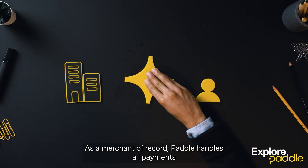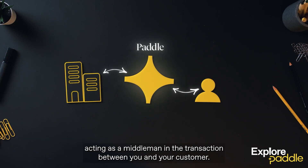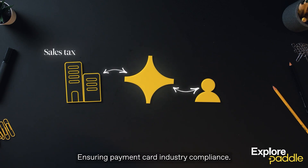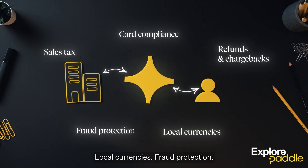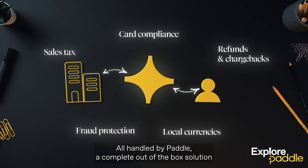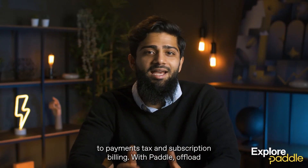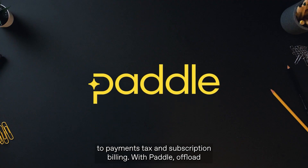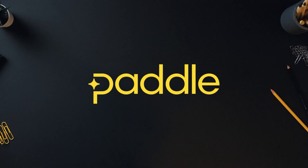As a merchant of record, Paddle handles all payments and takes on the liability related to each transaction, acting as a middleman in the transaction between you and your customer. Sales tax, ensuring payment card industry compliance, honoring refunds and chargebacks, local currencies, fraud protection — all handled by Paddle. The complete out-of-the-box solution to payments, tax, and subscription billing. With Paddle, offload all of your operational complexities for taking payments online.